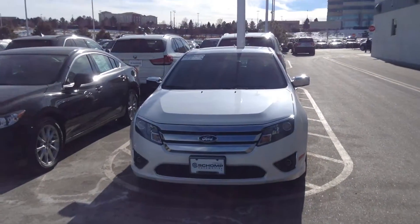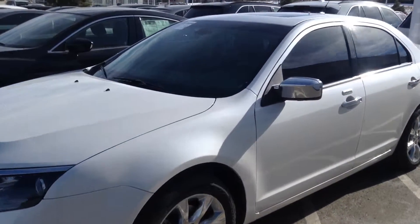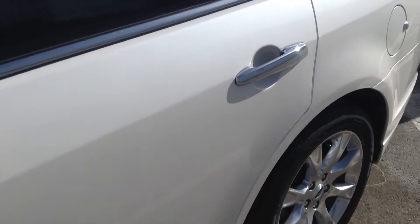Hi Kenneth, this is Tyler at Shop BMW. I just want to give you a close look at the Ford Fusion. The side looks like it's in great shape. You don't see any dents or dings.